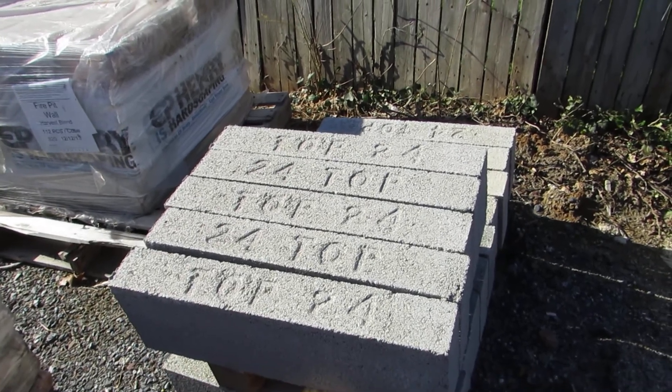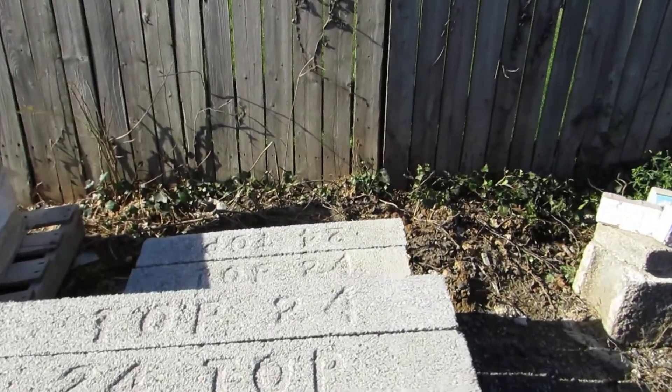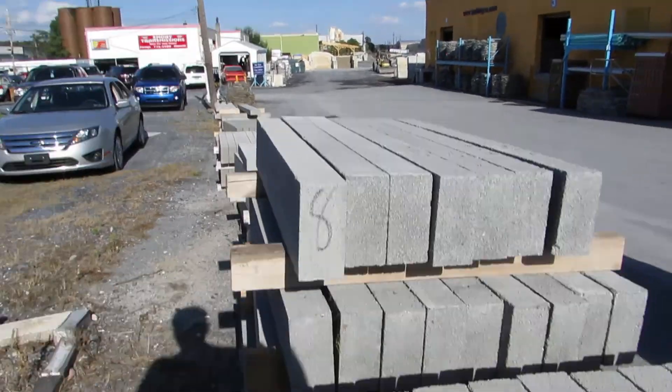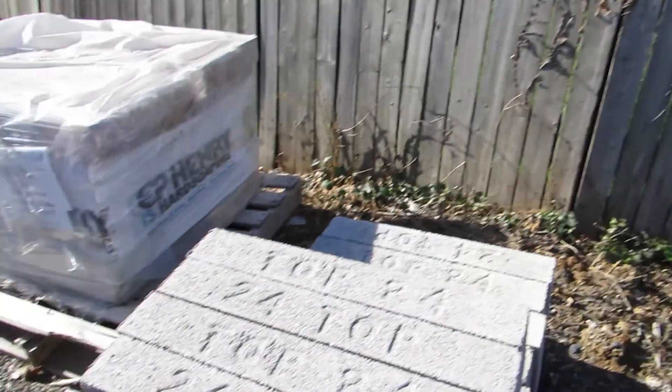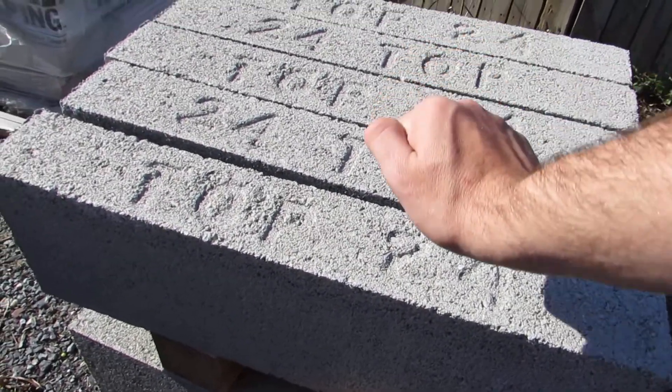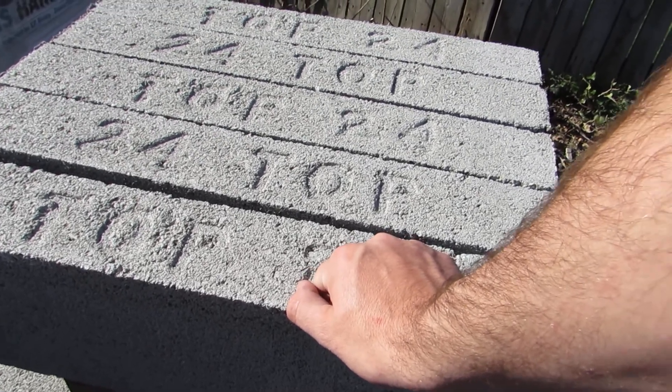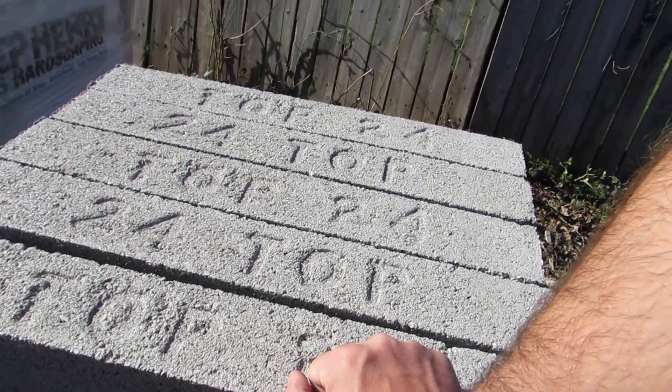These are 24 inch lintels. We sell them by the piece or by the pallet. We have other sizes available too. They're used to go over headers, door frames, windows, and many different applications.